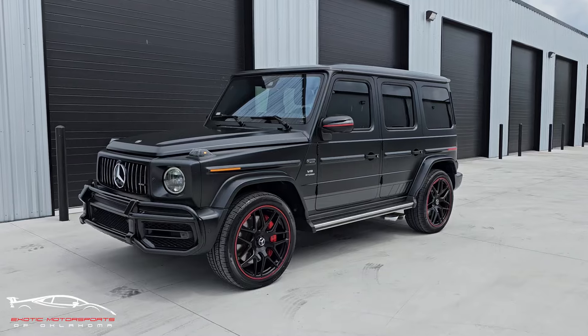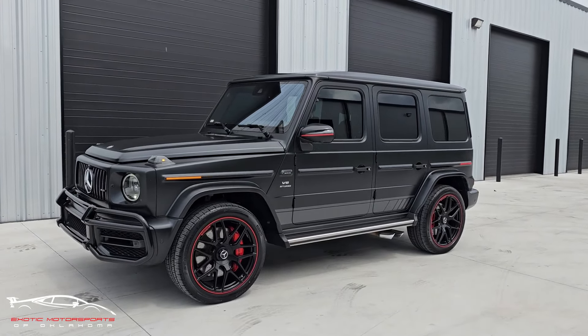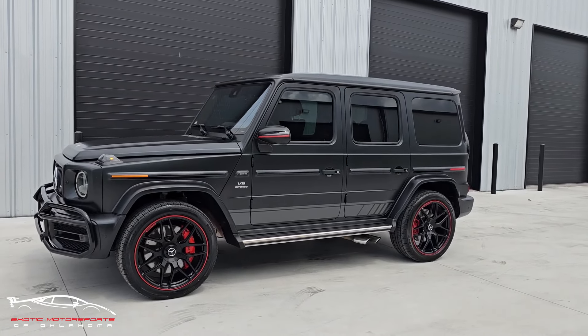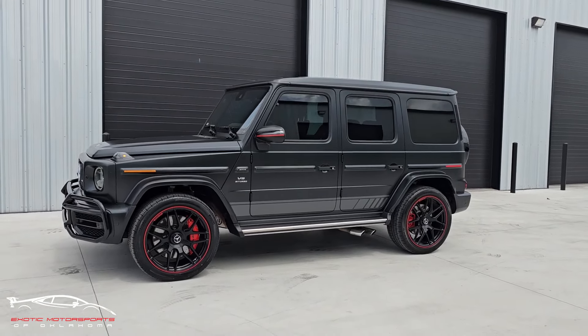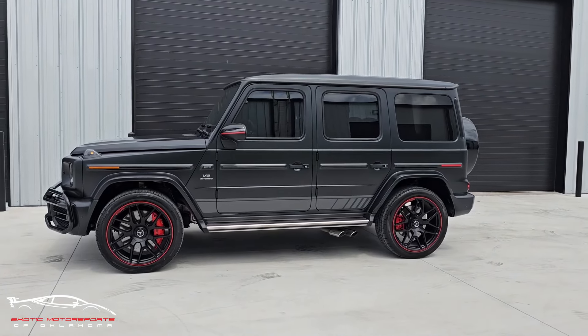This vehicle also had a ten thousand dollar exhaust system put on it, and that has been removed and put back to stock. But that exhaust is available still for an additional four thousand dollars. Here is a snippet of that exhaust on this exact vehicle and a little sound clip.